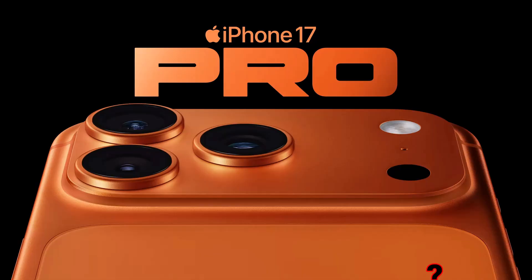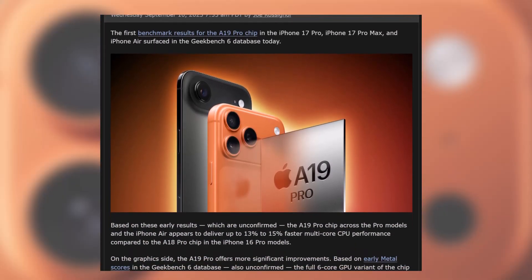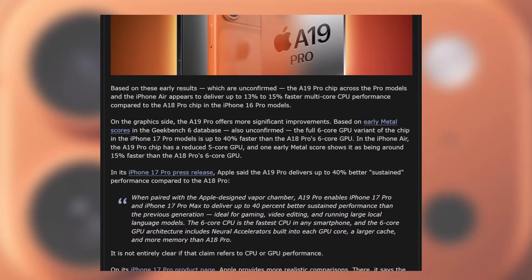So let's get into the nitty-gritty. The very first Geekbench 6 results for the A19 Pro chip have surfaced, and they are, as always, unconfirmed. But if these numbers hold up, we are in for a treat.